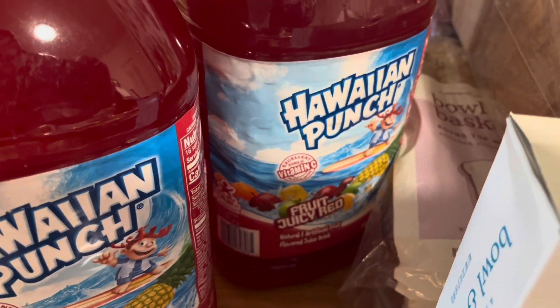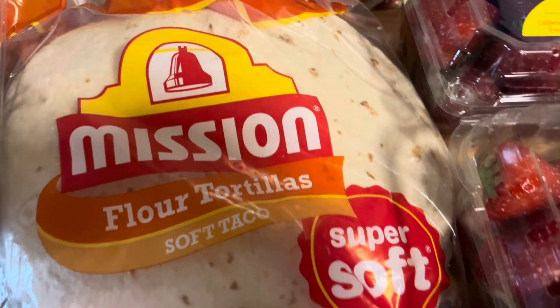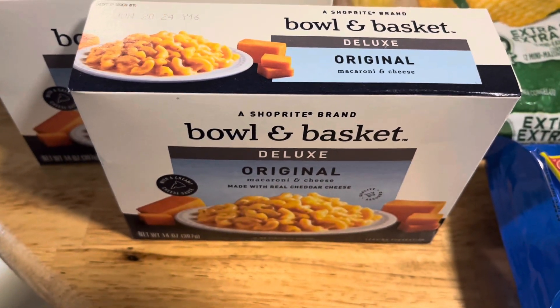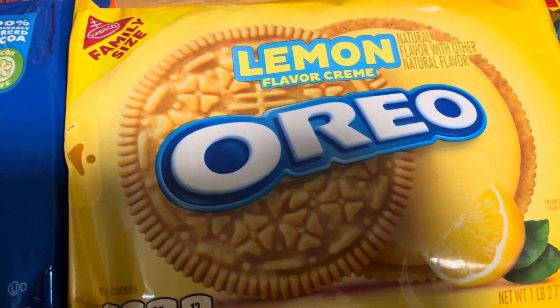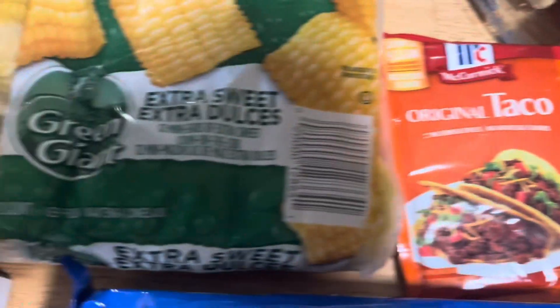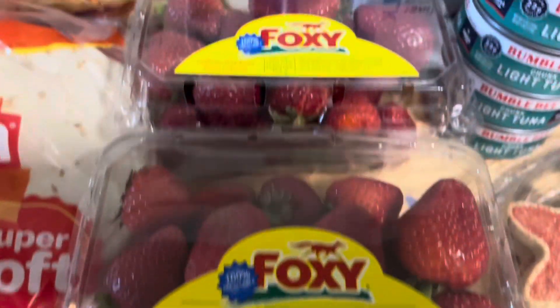First we have two Hawaiian Punch, some red seedless grapes, some flour tortillas for tacos, three cartons of eggs, two boxes of deluxe mac and cheese, some Oreos, and the lemon Oreos. We have this taco seasoning pack, some corn on the cob, and two strawberries.